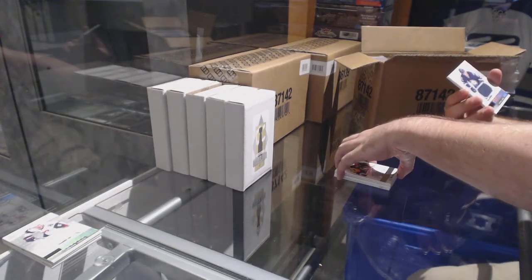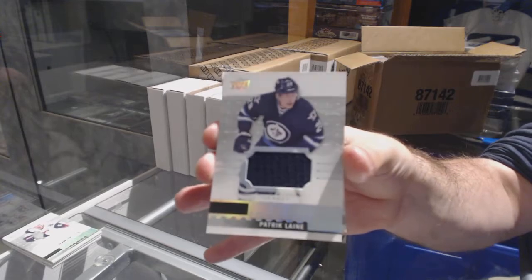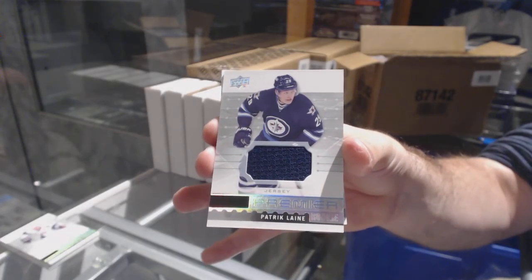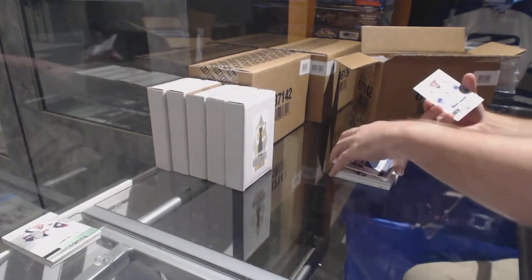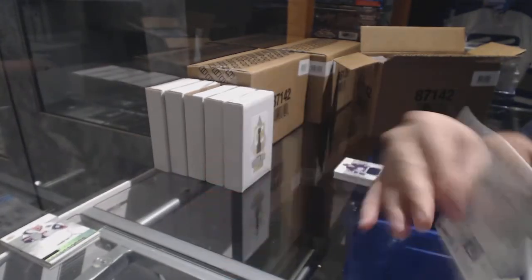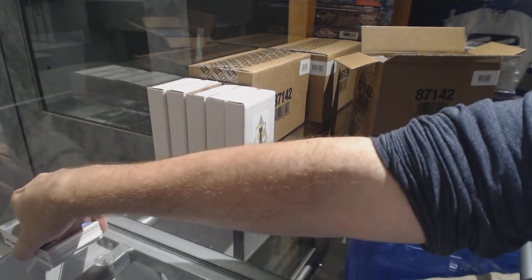We've got a short print — short print rookie jersey for the Winnipeg Jets: Patrick Liné. And for the Coyotes, $1.99: Louis Eriksson.